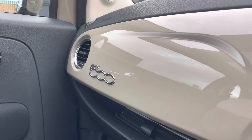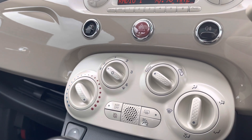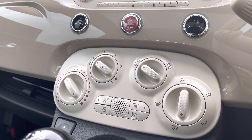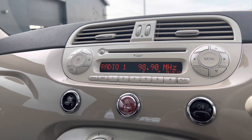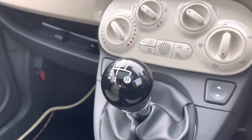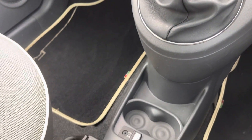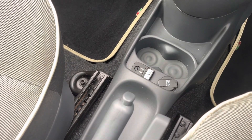In front of the passenger we have gloss styling throughout, as well as 500 badging in chrome. The vehicle comes with different aircon options and dials to keep the right temperature for driver and passengers, a CD player with different radio stations, a five-speed manual gear selector, an auxiliary socket in the centre with two cup holders, and a black leather handbrake to finish.